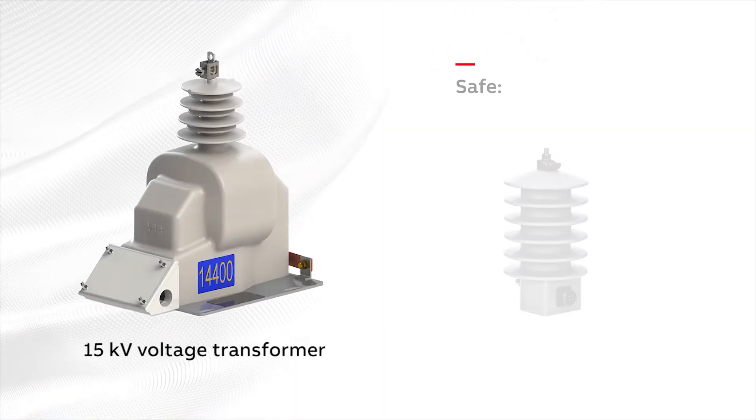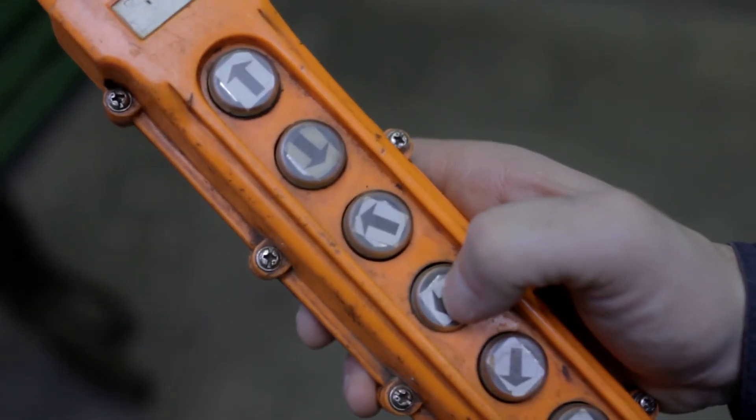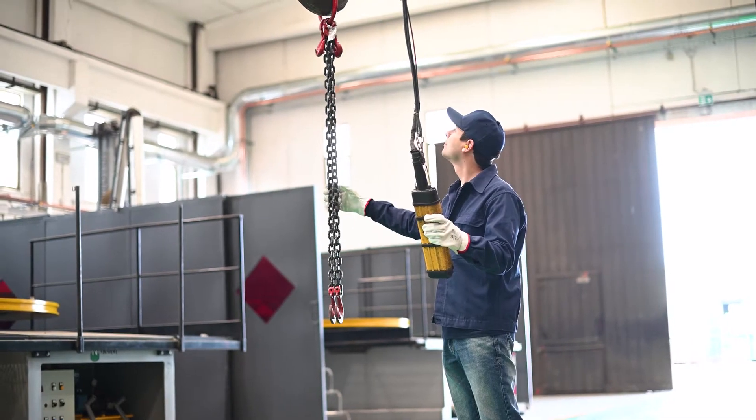Sensors also do not contain a large steel core and can easily weigh less than half their traditional instrument transformer equivalents. Many sensors are light enough to handle without the need for a crane or hoist, helping to reduce safety risks and installation costs.